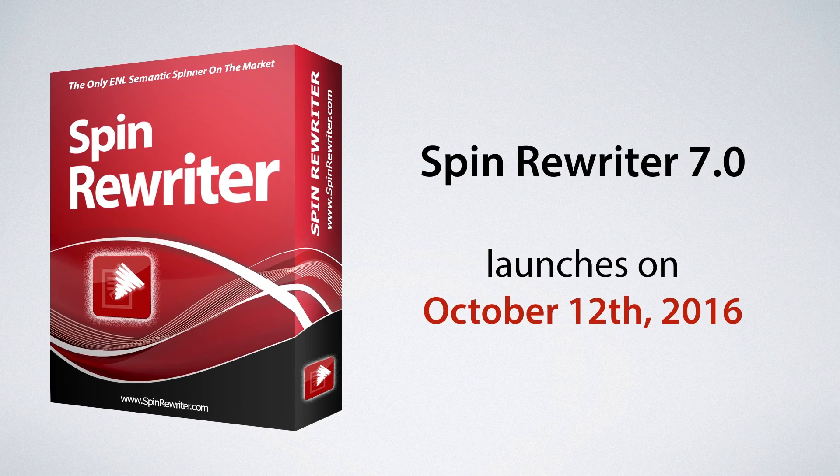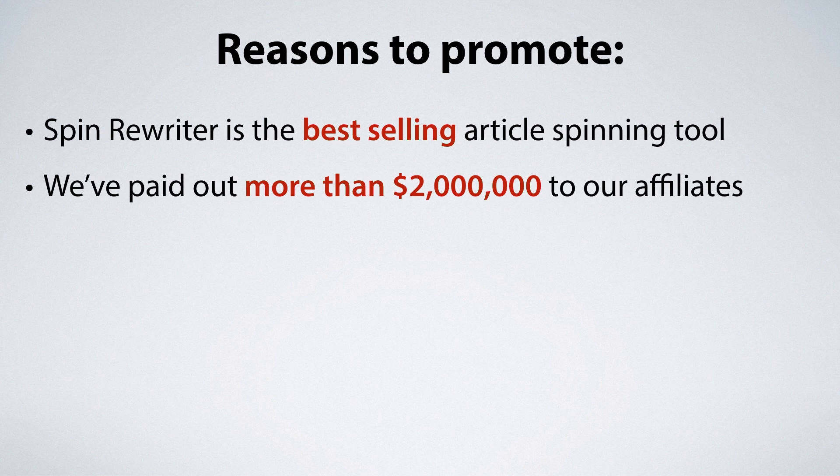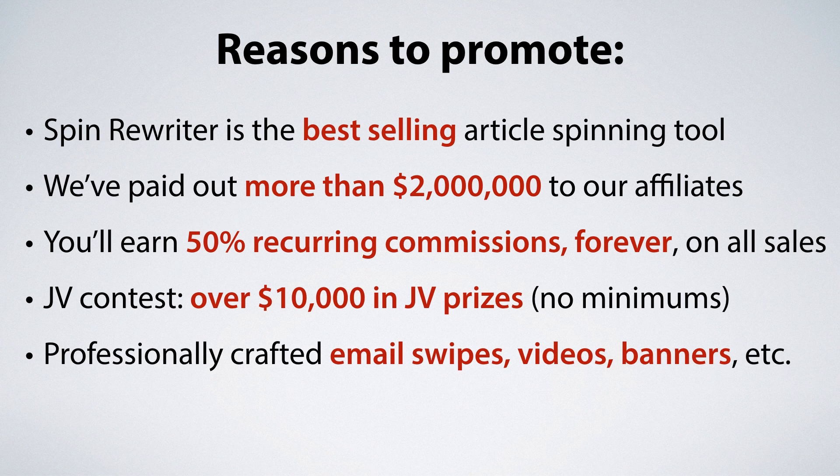So those were the four tips that will hopefully at least double your sales. Now, if you want to use those four tips to pull off an easy five-figure promo, we've got the launch of Spin Rewriter 7.0 coming up on the 12th of October, just about a month from now. Spin Rewriter is the best-selling article spinning tool and we've paid out more than two million dollars to affiliates. We're giving 50% recurring lifetime commissions on all sales forever, plus over $10,000 in JV prizes with no minimums, and professional email swipes, videos, and banners ready for you. We always reciprocate — check out the JV page here.